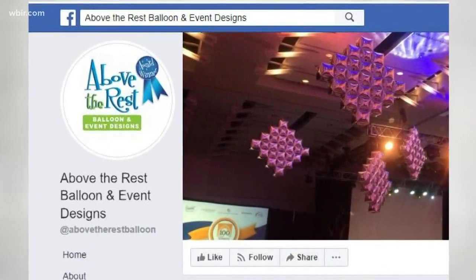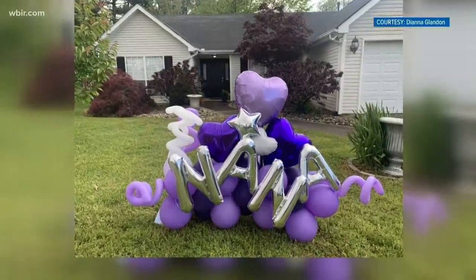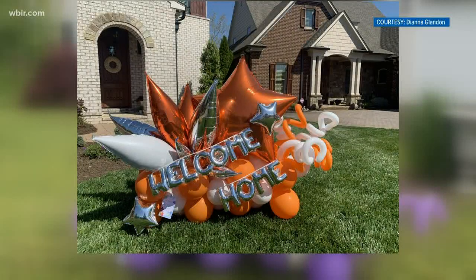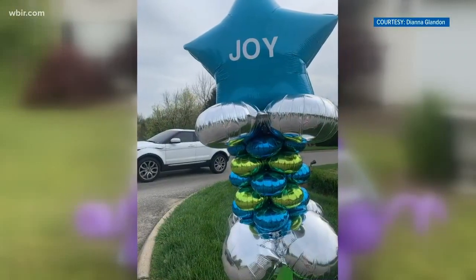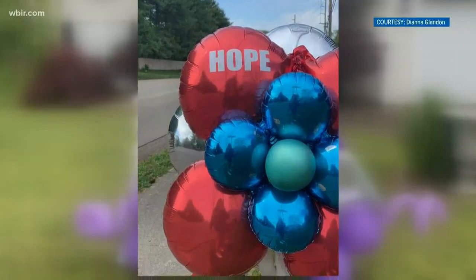She ships them all over the country and makes local deliveries. Fifteen percent of proceeds go to Emerald Youth Foundation. I'm grateful for how many opportunities are showing, and I'm grateful for the people that have been sending me messages saying how thankful they are for the balloons we put on the street, as well as the balloons we're putting in their yards. Diana Glandon is confident those large-scale events will come back, and she'll continue to make these balloons from the heart — spirit lifters for the community.